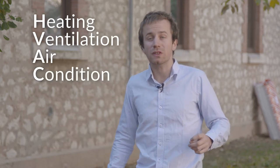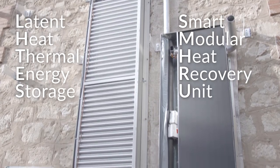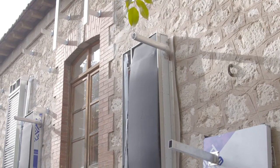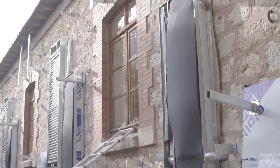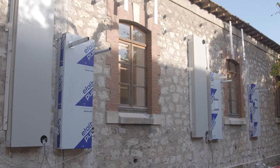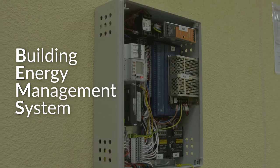The E2VENT system is a ventilated facade with external insulation. It also includes an HVAC system — specifically a smart heat recovery unit for air renewal, a latent energy storage system for pre-cooling and preheating, and a building energy management system to control those two systems.